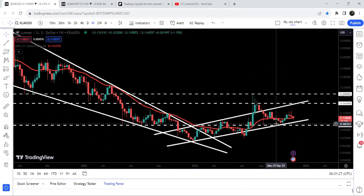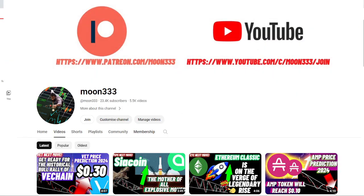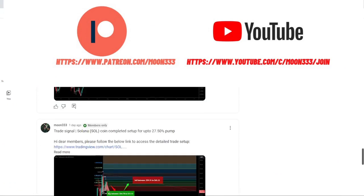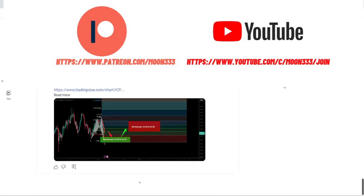Before starting this analysis, if you are not subscribed to my channel then do subscribe. For trading signals you can also join me and support me as a YouTube member or as a Patreon member, because here I'm sharing different trading signals for you. You can find a link to join me in the video's description.